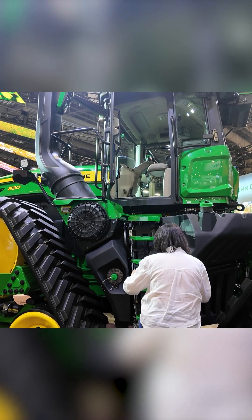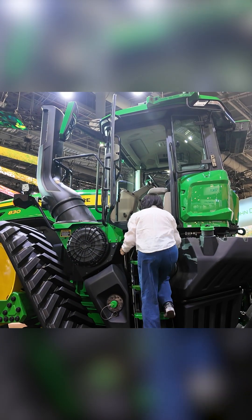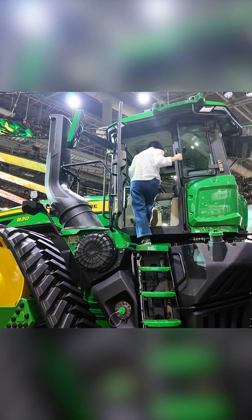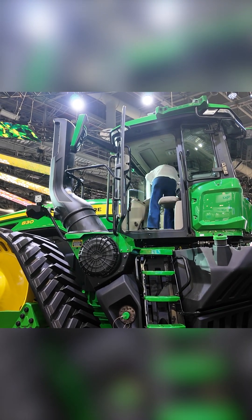And this tractor is big. I mean, look at Ramona Schindelheim, our editor in chief, trying to climb inside of it. For reference, she's five foot three, which means it's 3.38 Ramonas tall.